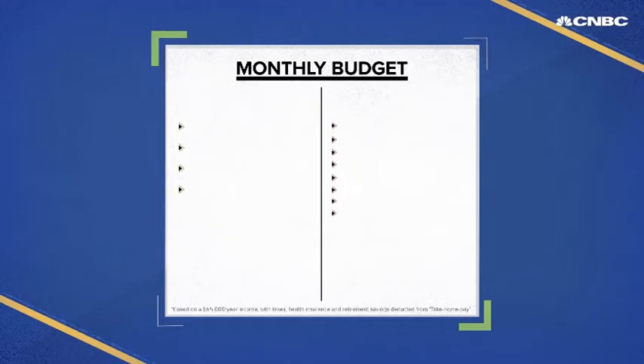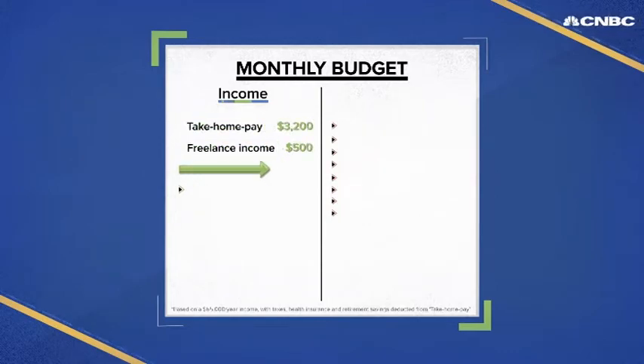The first thing you want to do is make a list of all of your sources of income — the money coming in the door every month. Every paycheck you get, how about that regular side hustle, income from investments, and even that $10 bill your aunt sends in the mail every month.